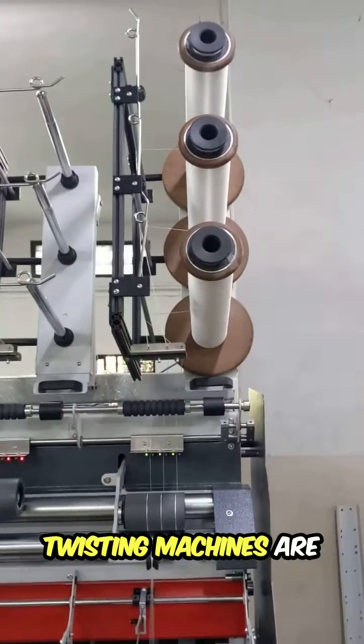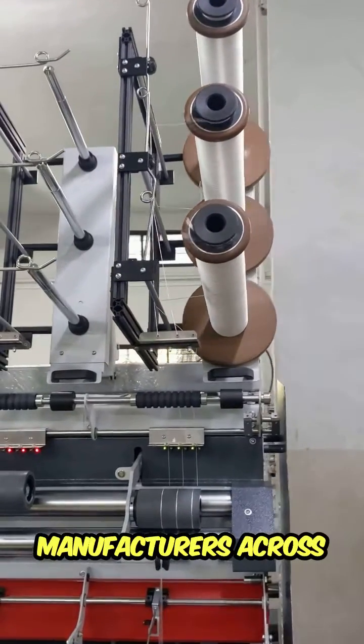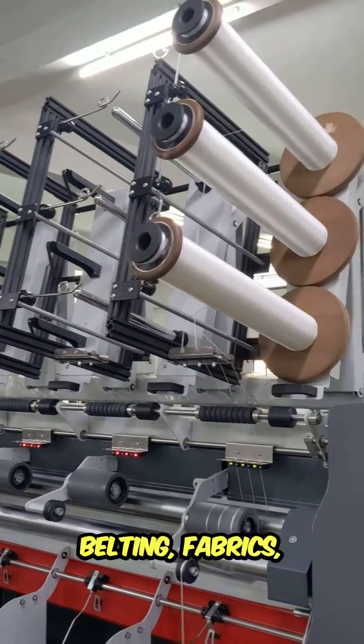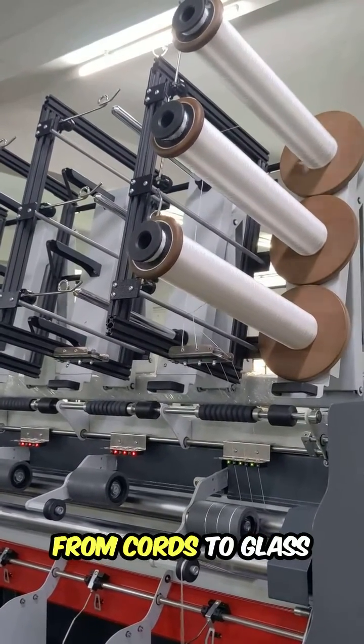Our ring doubling and twisting machines are the choice of manufacturers across various industries — from technical textiles, belting fabrics, and yarns, raffia to ropes, from cords to glass yarns.